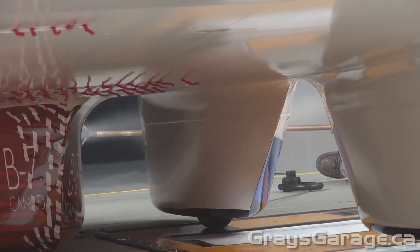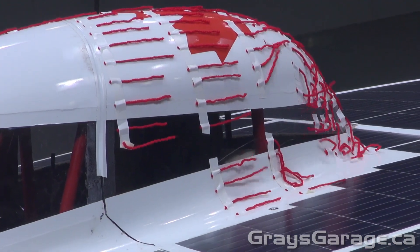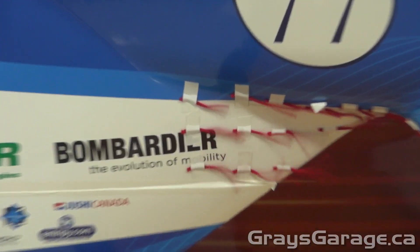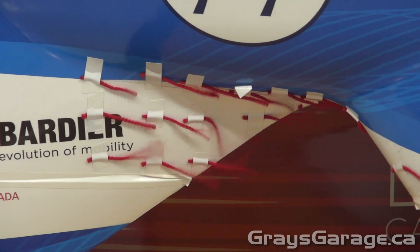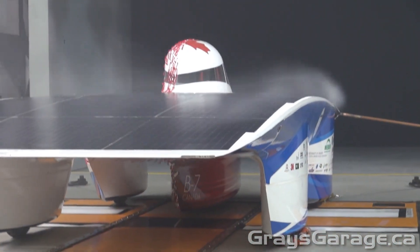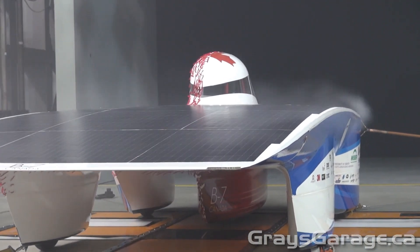So what happens if we find areas where the yarn strips are flapping rapidly, like in the case here at the back of the driver fairing or at the back of one of the wheel fairings? This indicates these areas need to be improved aerodynamically.